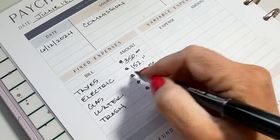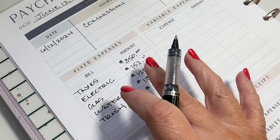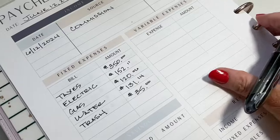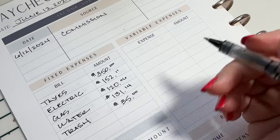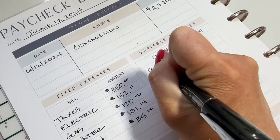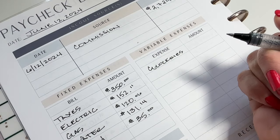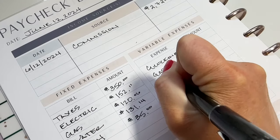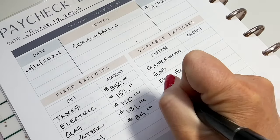Some of these don't really change — like trash, it's always $35, and taxes I always put $350. These are the bills for July. I'm always paying a month ahead, so whenever you see me doing fixed expenses, it's for next month. When you see me doing variable expenses, it's for the current month. I can't really plan ahead for variables, though some things like groceries, gas, and dog food don't typically change too much. Variables are a little bit more difficult to put a number on before you need to spend the money.